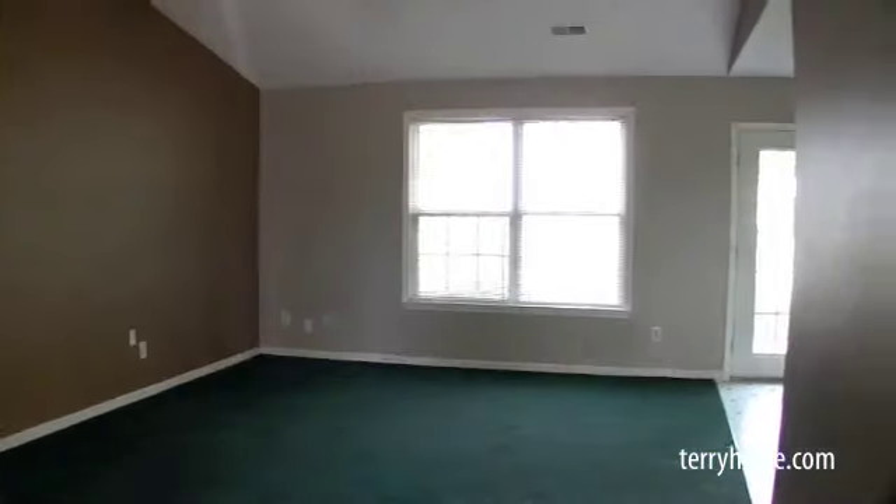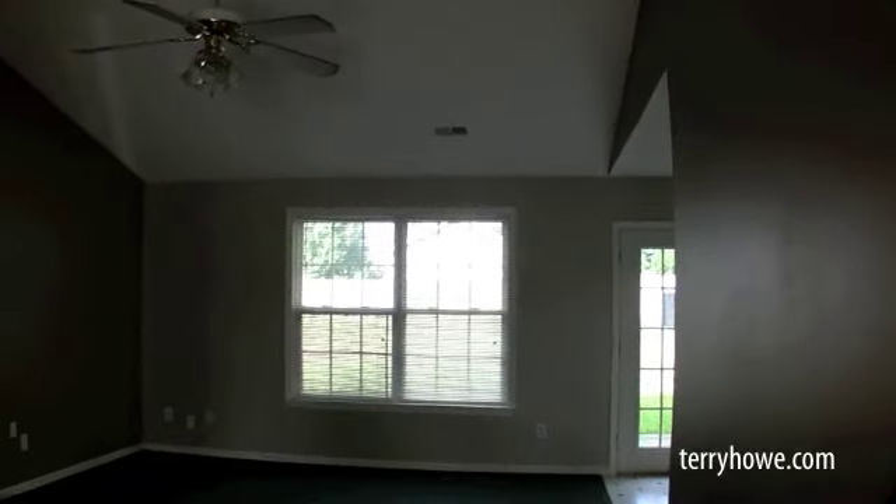Here we are in the family room. It has a vaulted ceiling. It's real nice. If you don't mind these colors, this will be perfect — just move on in and start living here with just a little cleaning.